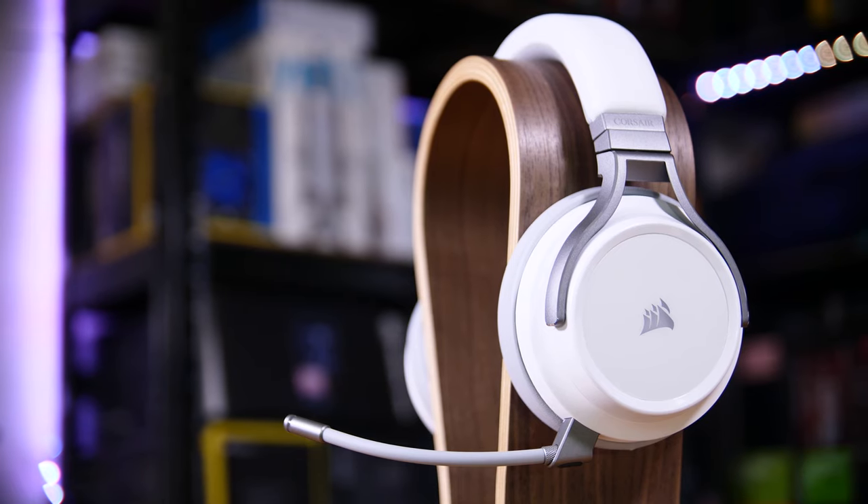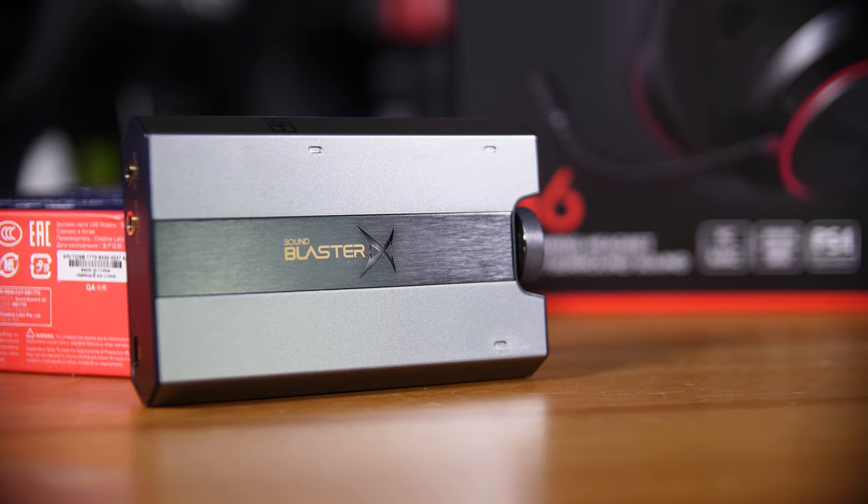There are two main ways you can go about upgrading your audio setup. The first is how you actually hear the sound, and the second is how it's processed. We're going to start with the more obvious one, which is how you hear the sound — things like your speakers or headphones themselves.